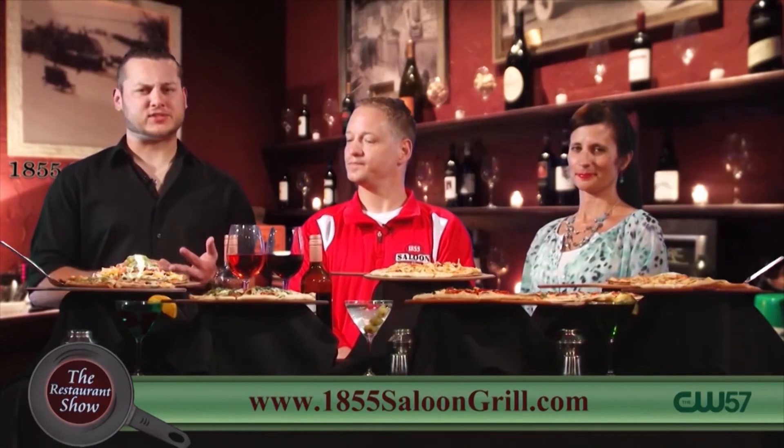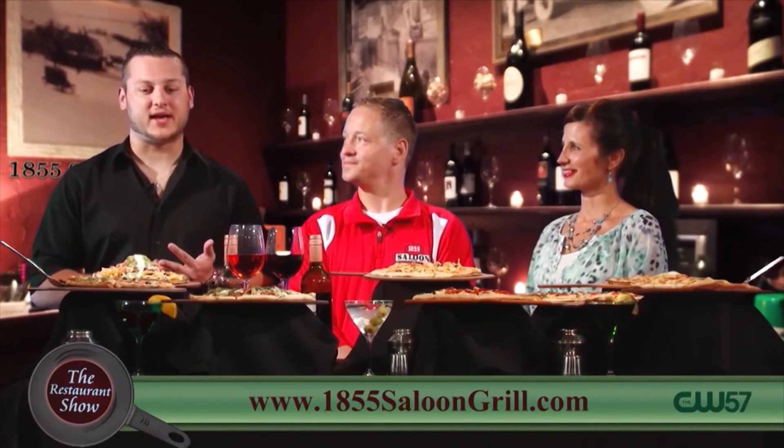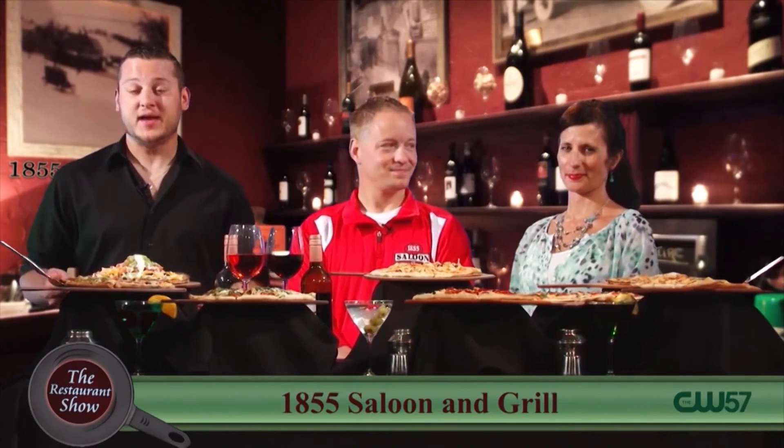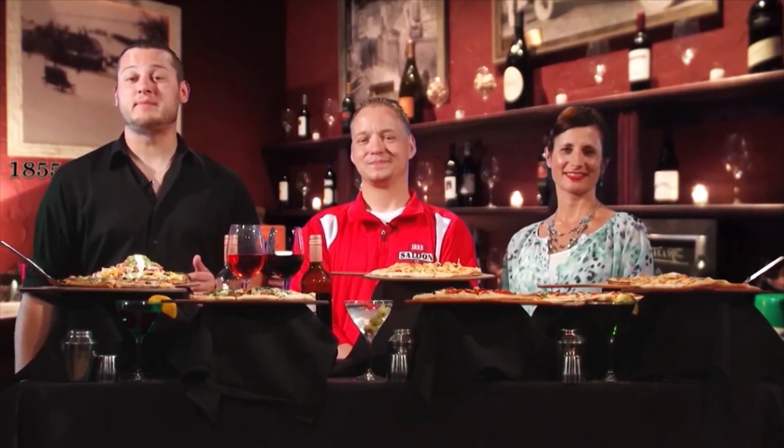The patio is now open — be sure to check that out. Father's Day, get your reservation set; they're doing a buffet which is going to be fantastic. Make sure you don't miss them on Wednesday: a huge variety of martinis, $4 wines, $5 off pizza. Summer is here in Wisconsin and the patio is finally open. It's the 1855 Saloon and Grill — Owen, Shirley, thank you so much for coming out. We'll see you guys coming up right after this, with more Restaurant Show.